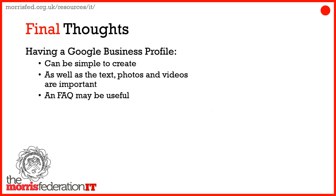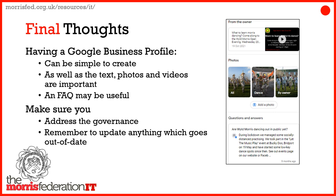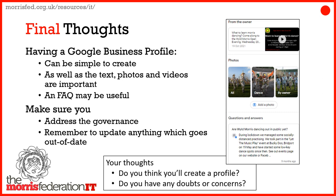Final thoughts: it can be very simple to create a Google Business Profile. The text, photos, and videos are important. For frequently asked questions, I added a video about learning Morris, a bit of a sales pitch promoting coming along and joining us, some nice photos, and a Q&A — such as 'are we dancing out in public yet?' — though I wrote that during lockdown and clearly need to update it. There are also issues around updating content and governance: who owns the profile and what happens if they leave the team.